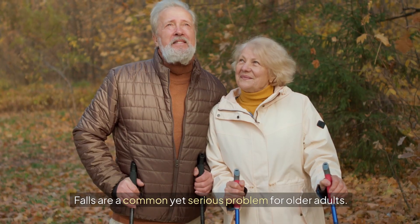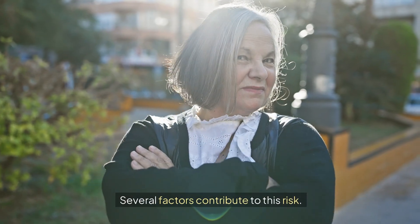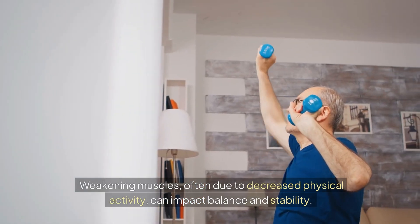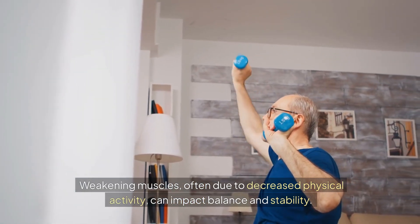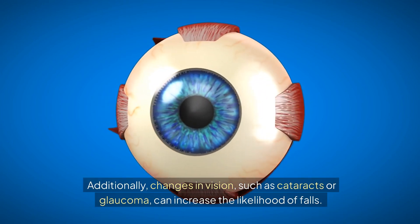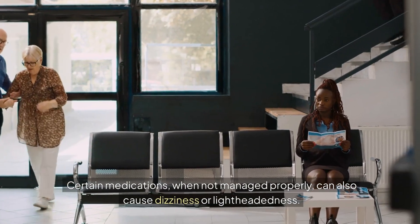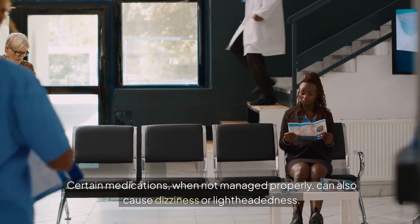Understanding the risk: falls are a common yet serious problem for older adults. Several factors contribute to this risk. Weakening muscles, often due to decreased physical activity, can impact balance and stability. Additionally, changes in vision, such as cataracts or glaucoma, can increase the likelihood of falls. Certain medications, when not managed properly, can also cause dizziness or lightheadedness.